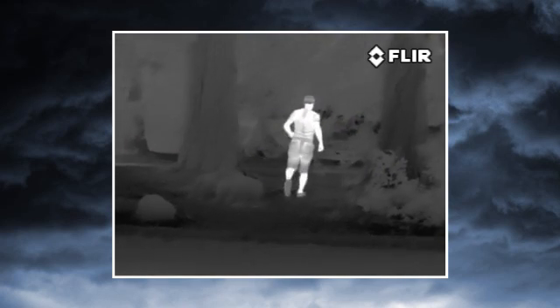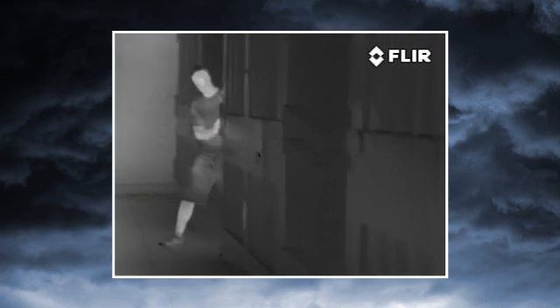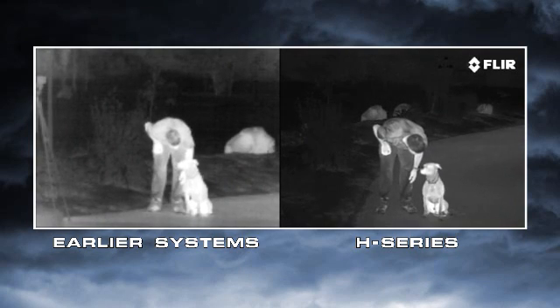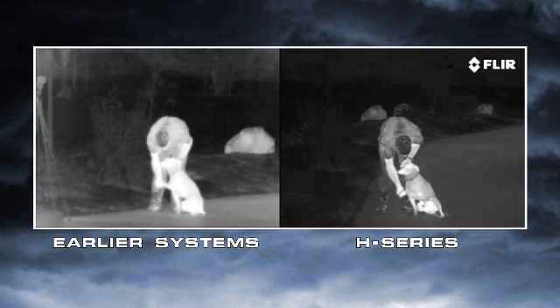Every feature and capability was engineered with one thing in mind: to maximize its tactical utility in the missions that law enforcement professionals encounter every day. With four times the image clarity and detail of earlier systems, the H-Series lets you see more of your surroundings than any other thermal night vision technology in the world for less than half the price.